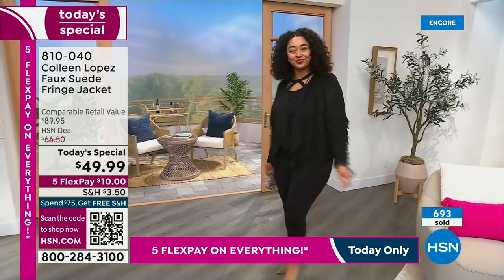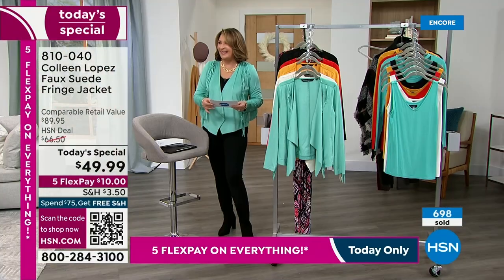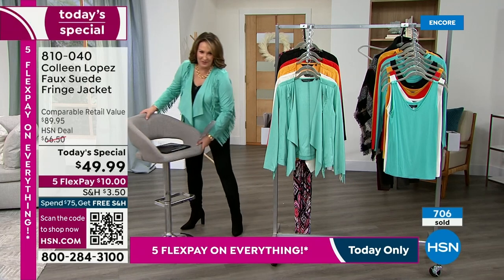I'm being updated — the cream color is now officially in the lead. It's very popular. There are a few more than two thousand left for the entire day. If you want to own this in the cream color, let me just move this out of the way.